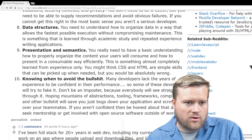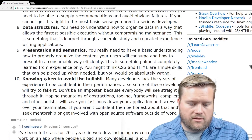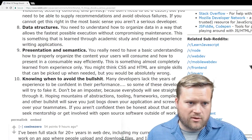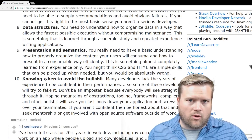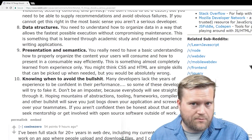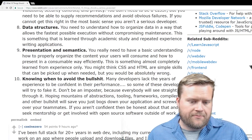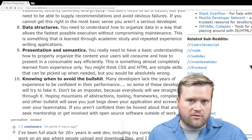Data structures — you need to understand how to organize data in a way that allows the fastest possible execution without compromising maintenance. Definitely have some basic data structure knowledge and be aware of common data structures like queues and lists. If you learn algorithms alongside that, that would go hand in hand. You don't necessarily need to know all the fundamentals of computer science to be a web developer, but understanding things like a binary search tree can definitely be helpful as you grow.